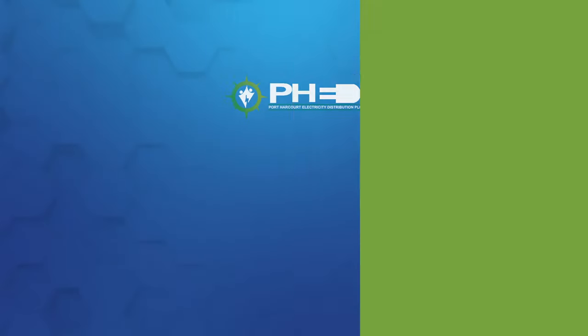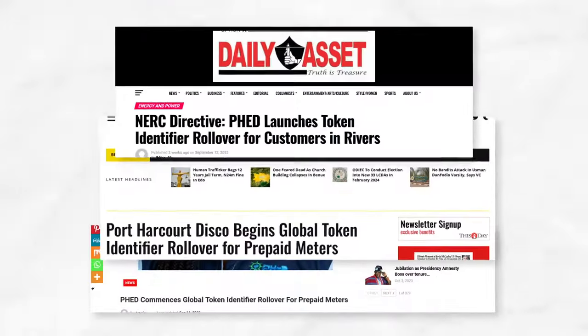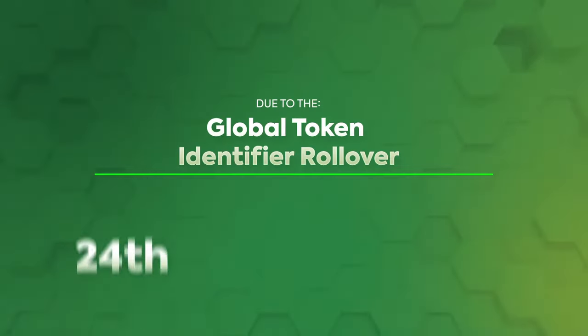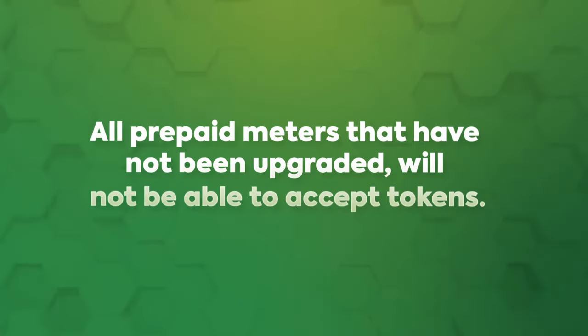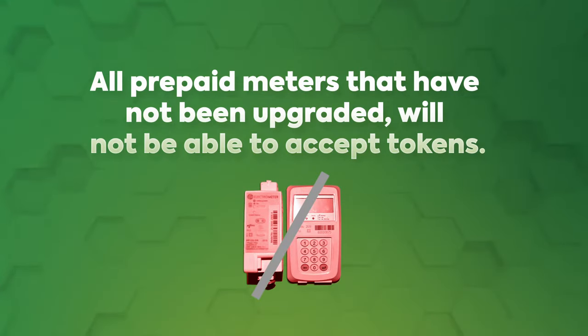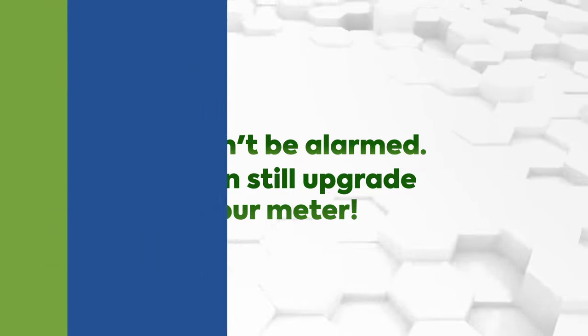Hi there, have you heard about the PHED prepaid meter upgrade? PHED has announced that due to the global token identifier rollover happening on the 24th of November 2024, all prepaid meters that have not been upgraded will not be able to accept tokens. But don't be alarmed — you can still upgrade your meter.